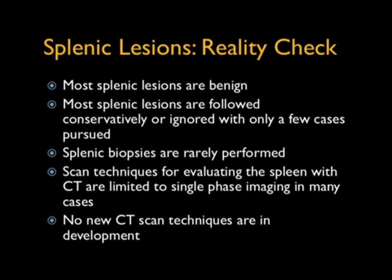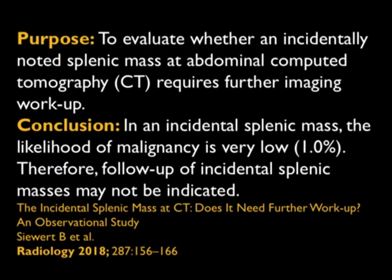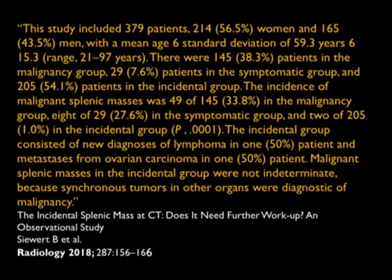There was a really good article published in Radiology, and I'm going to show you a few slides from it, because it puts down on paper something we've said forever. The purpose of the article was to evaluate whether an incidentally noted splenic mass on CT required further workup. Their conclusion: an incidental splenic mass has a very low likelihood of malignancy, therefore follow-up may not be indicated.